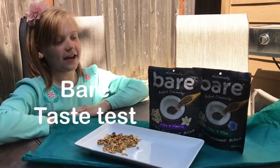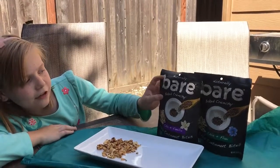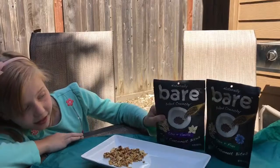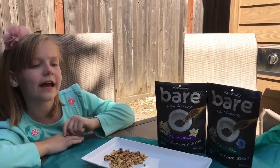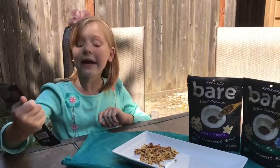Hey, it's Zoe and today we're going to be trying out these new Naturally Bare baked crunchy chai vanilla, chai flax, and we have chai pineapple.